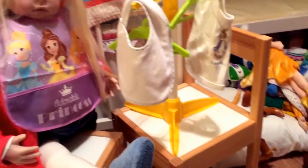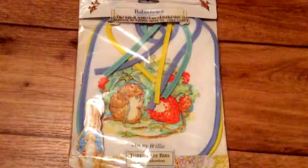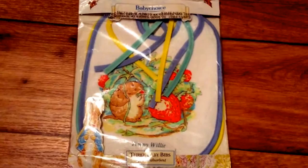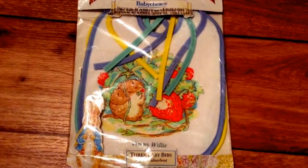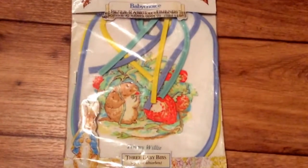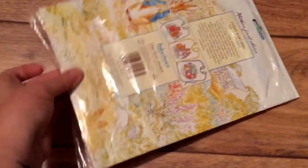So that was our little video for Theme Thursday today showing bibs. But actually there are three bibs that the kids aren't allowed to play with. These are by Baby Choice — three baby bibs, they're vintage Peter Rabbit bibs and they have never been used.